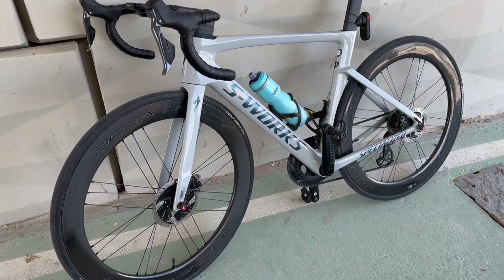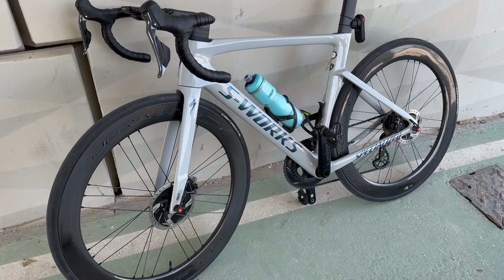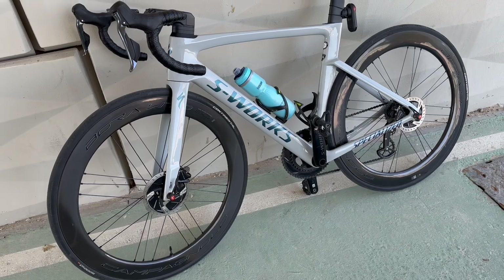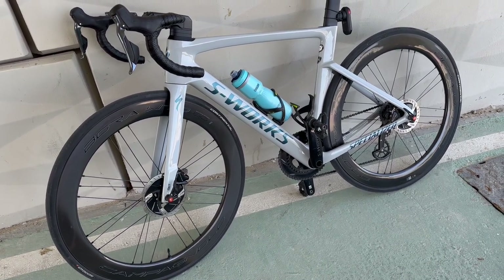Some people say you cannot climb with these wheels because they are for flat roads. I went to Europe, to Andorra last year, and I was climbing pretty well with them. Descending is like a dream. And of course, here in Qatar we have flat roads.